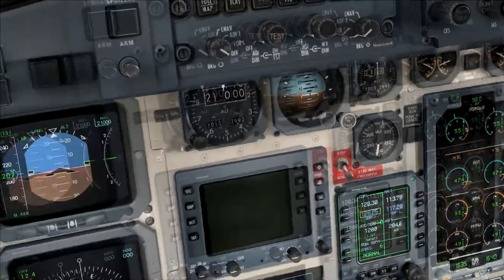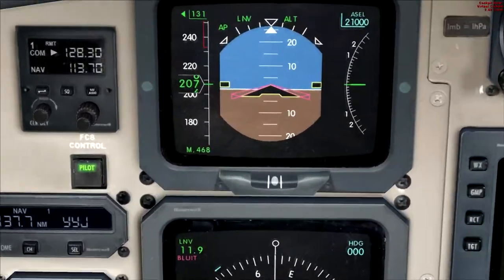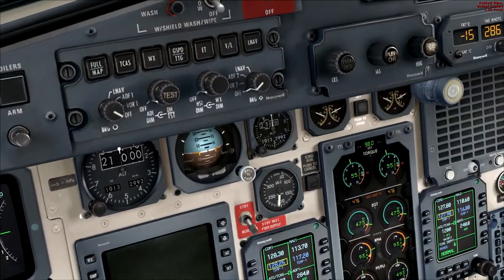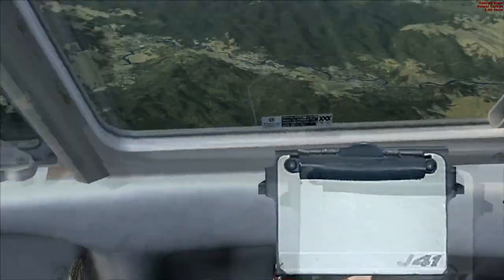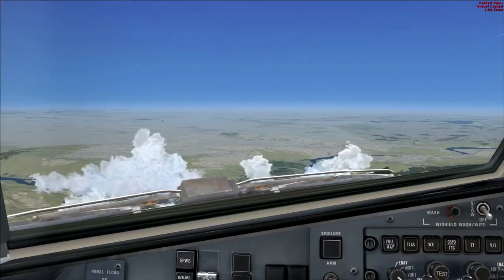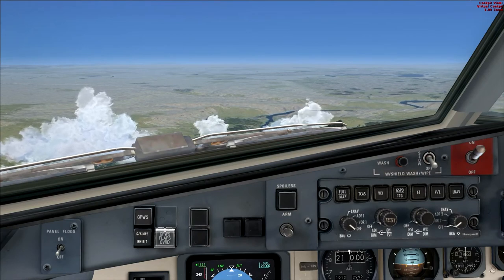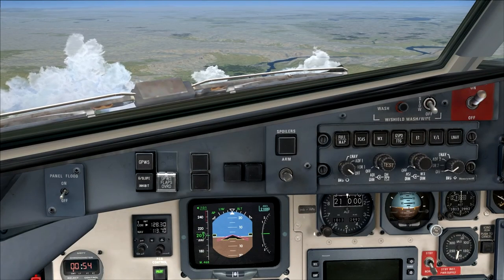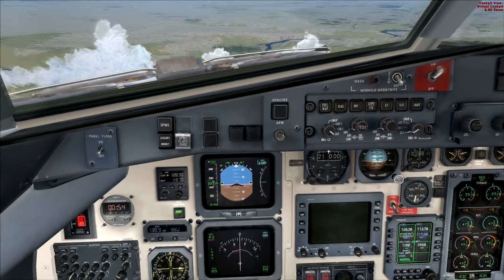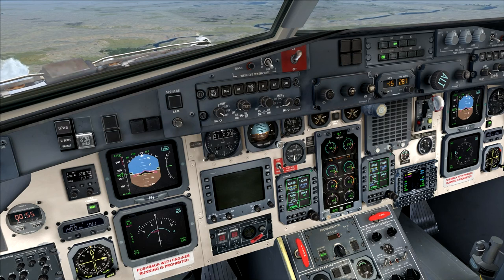I'll see you in the next part, which will cover the descent and approach — we'll start the descent, go through the approach and landing, and possibly an extra part for shutdown. We'll see how long it runs; these are already about 20 minutes each. Wouldn't want to sit through that without a beer — anyhow, this is BrazilianX signing off.